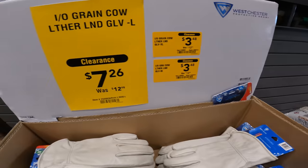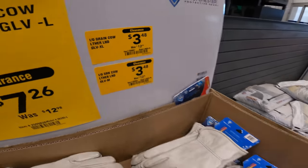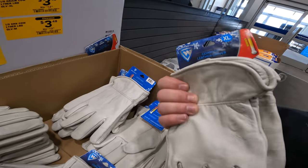That's the deal. Product of the week: leather grain outdoor work gloves. Large, $7.26. I'm an extra large, so I'm going to pay $3.48. If you're a medium, $3.48 also.